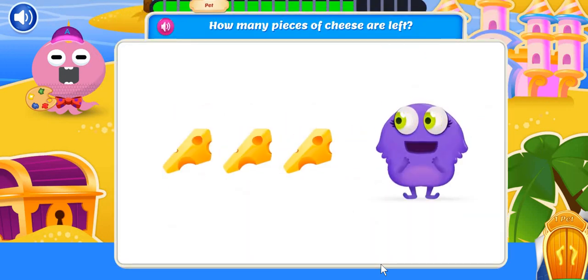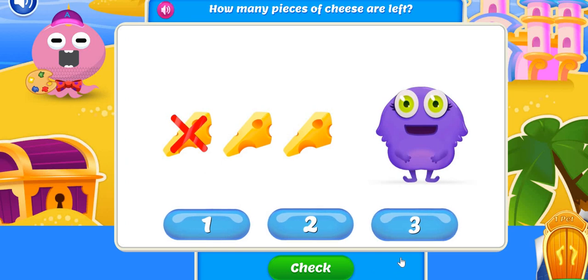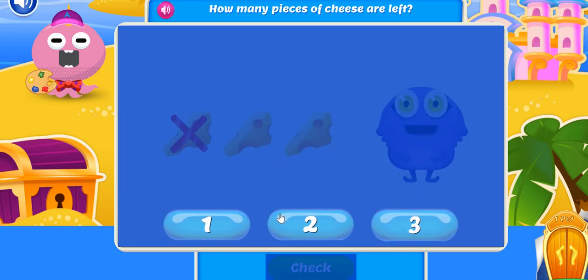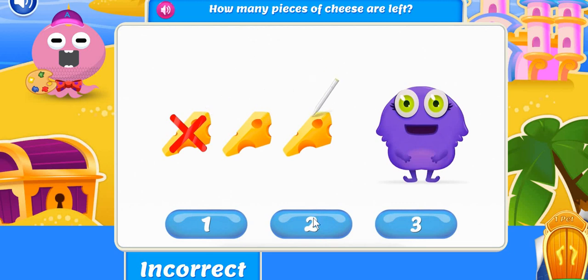My brain needs some fuel! I started with three pieces of cheese, but I ate one! How many pieces of cheese are left? There were three pieces of cheese. Then one piece was eaten. How many pieces of cheese are left? Let's count. We have one, two. There are two pieces of cheese left.